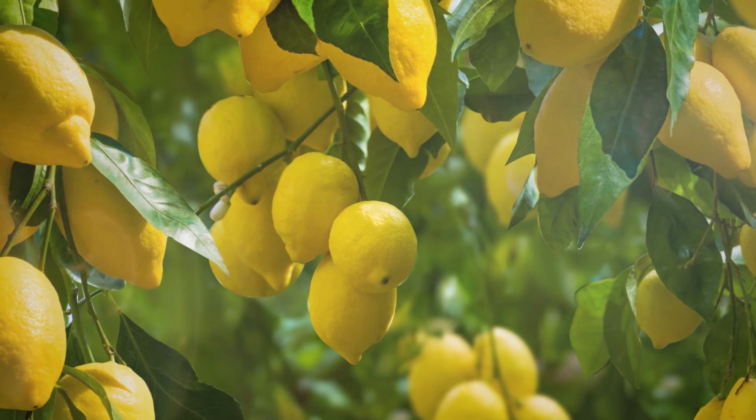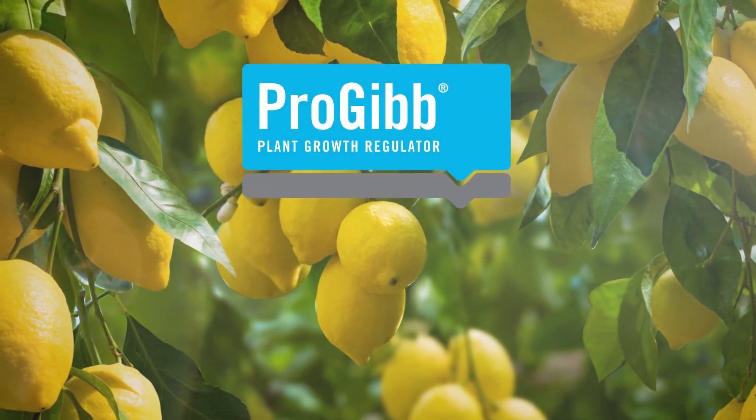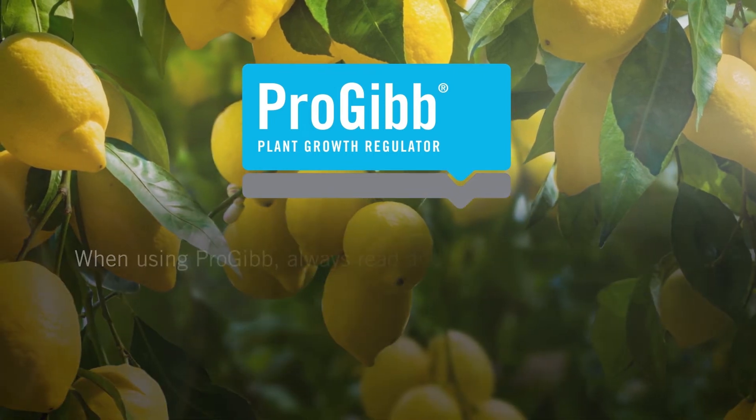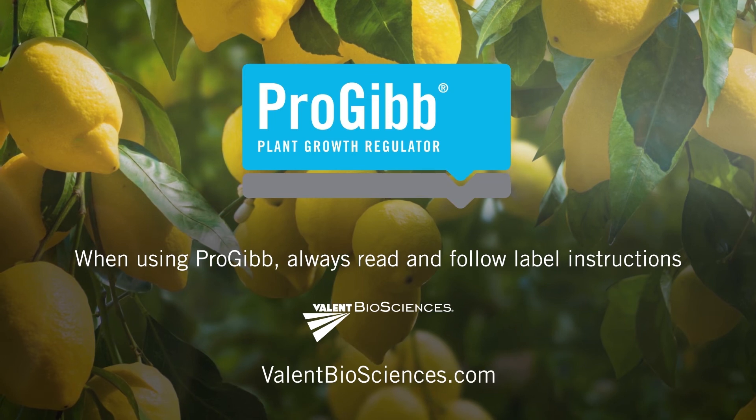Speak to your local representative or visit our website to learn more about how Progib can benefit your orchard. When using Progib, always read and follow label instructions for best results.